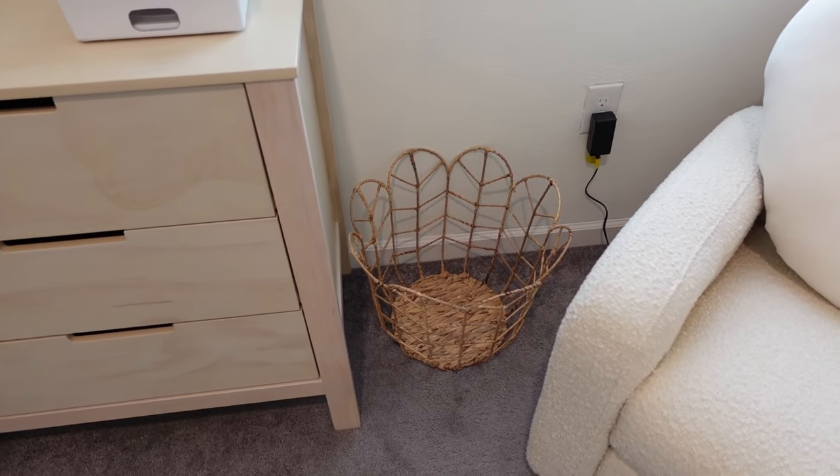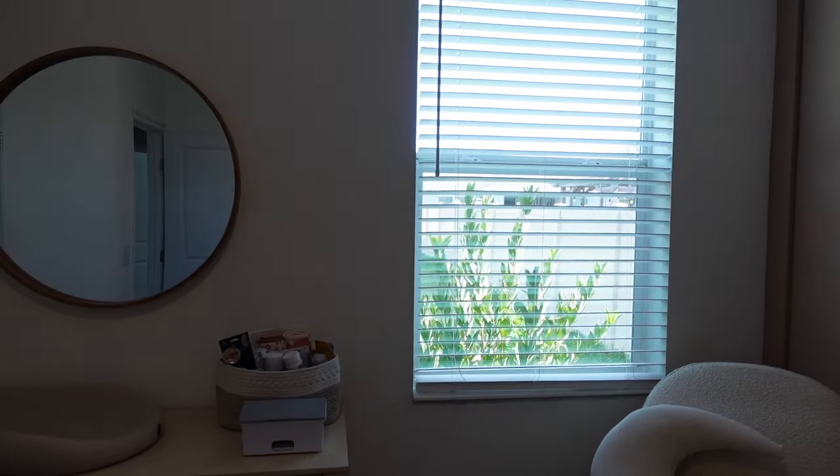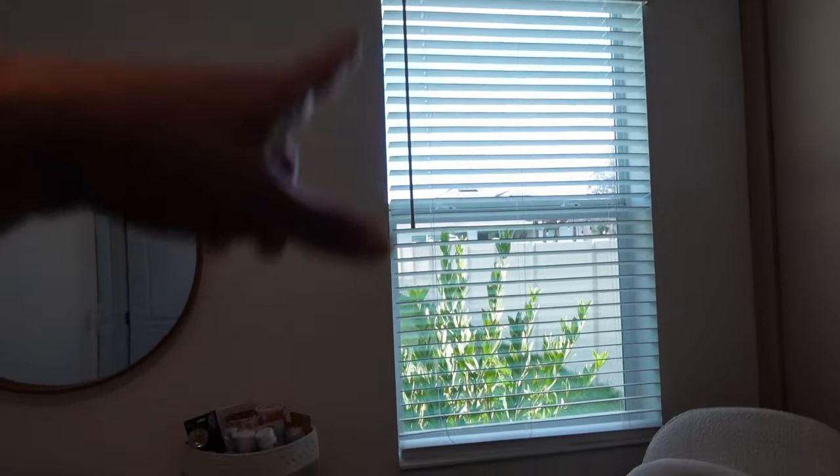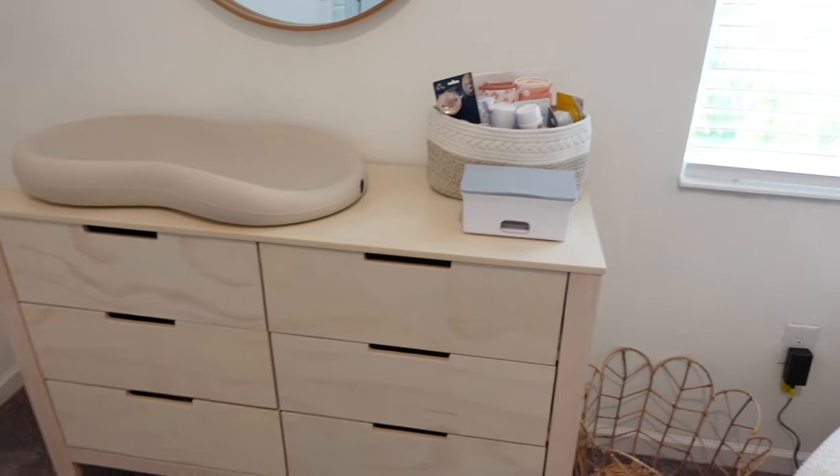I got this cute little laundry basket from Target. I also want to get curtains still — not necessarily blackout curtains, but maybe some cute sheer curtains. The light looks really nice in here in the morning; the sun comes up from this side. So maybe like an off-white or cream color sheer curtain would look nice.